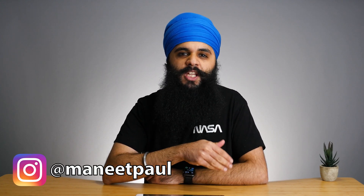Hi, my name is Manitpal Singh, and on this channel we explore ways to use tech to get more things done. And this Dell ultra-wide monitor is definitely a way to get more things done.